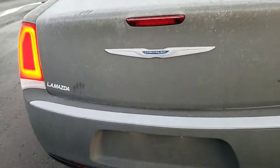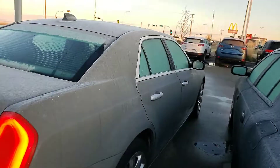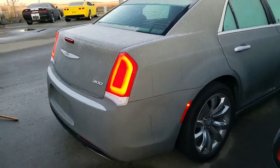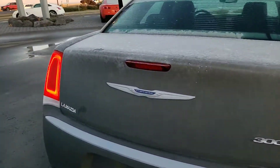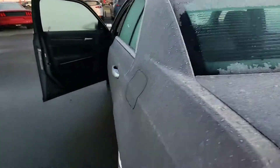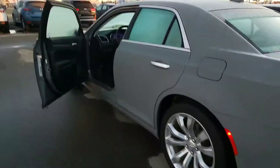Thank you, Aziz, for inquiring with us on this Chrysler 300. This vehicle is just sitting here waiting for you to come down and drive. Give me a call back at 587-873-8217. I look forward to hearing from you, and you have a great day.